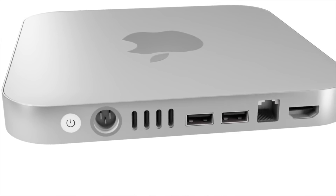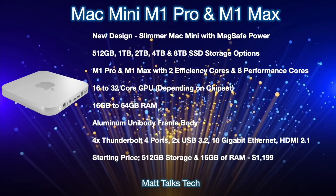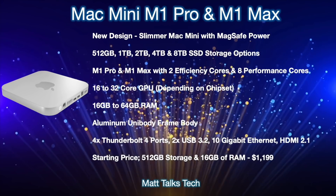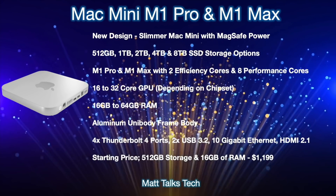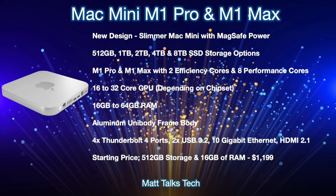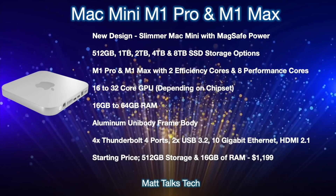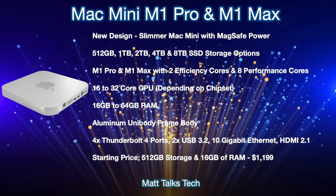Moving on, let's do a summary of what the 2022 Mac mini is expected to offer and the prices. Many of these features are subject to change, but one thing we know most likely is the new Mac mini M1X will get a brand new design — a slimmer Mac mini. One of the top features is that it will have a new MagSafe power connector on the back, similar to the 24-inch iMac, which just pops straight out. Inside, you'll be able to choose from 512GB all the way up to 8TB of SSD storage: 512GB, 1TB, 2TB, 4TB, and 8TB.